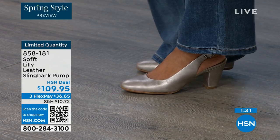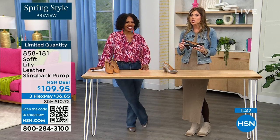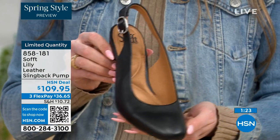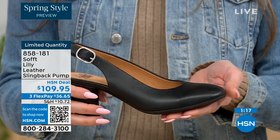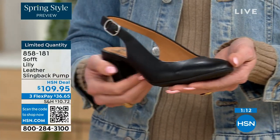With these slingbacks, even though they have the adjustable strap with goring stretch, these are a slip-on. Once you adjust it to you, you slip right into them — you don't have to adjust the strap every single time. It's almost like that favorite pump you can just slip your foot right in. You're not having to do a million buckles. Sometimes it takes longer to buckle your shoes than it does to get dressed.